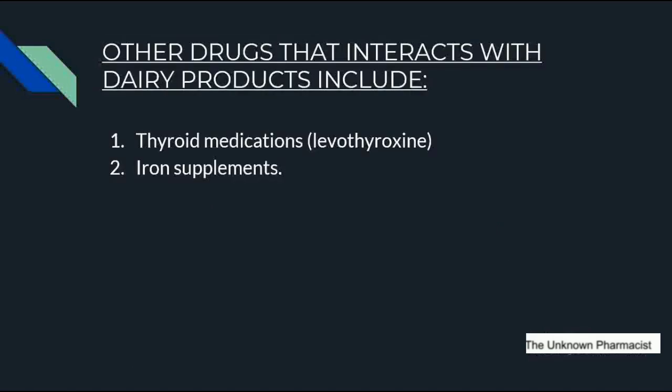Not only antibiotics, but other drugs should also be avoided with dairy products — specifically thyroid medications and iron supplements. Thyroid medications like levothyroxine are given to treat thyroid cancer, goiter, and for thyroid hormone replacement. Iron supplements like ferrous fumarate and ferrous gluconate are given to treat anemia when the iron taken through diet is not sufficient. While taking these medications, dairy products should be avoided to prevent food and drug interactions.